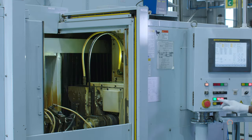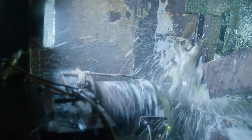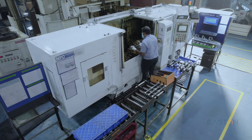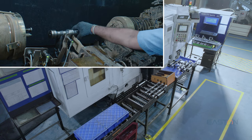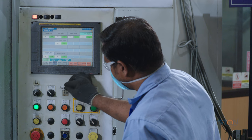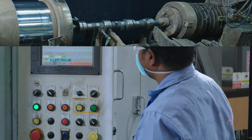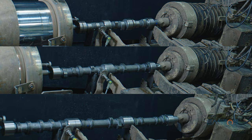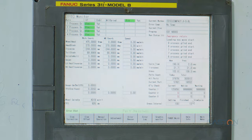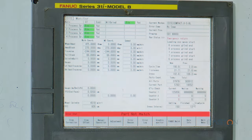CBN grinders are used to grind both journal and cam lobes with high-pressure coolant for a better surface finish. The lines are equipped to run 3-cylinder, 4-cylinder, and 6-cylinder camshafts, with a single-minute changeover setup established for all three configurations. Poka-Yoke is introduced to avoid part mix-ups using a scanner interface with the machines.